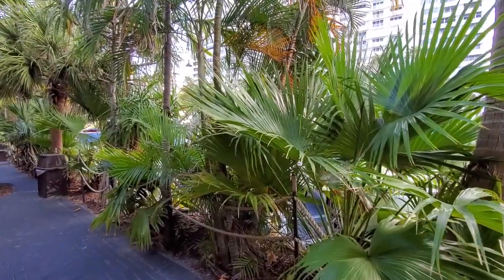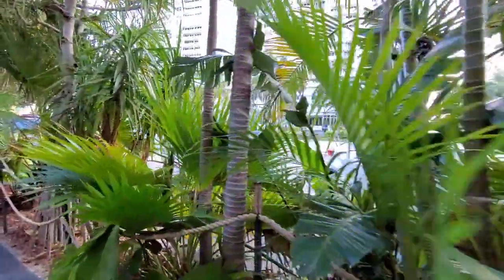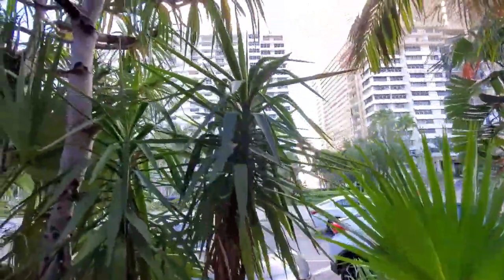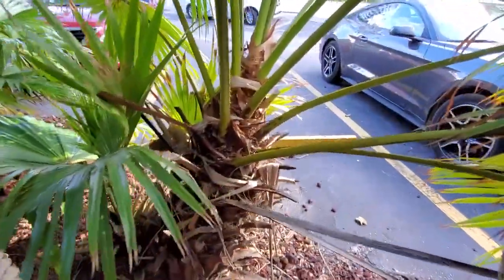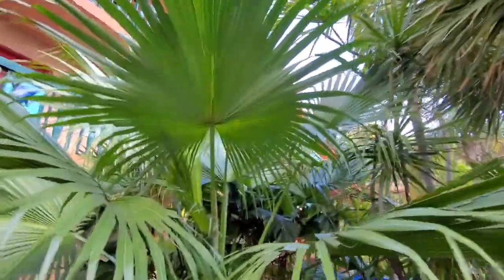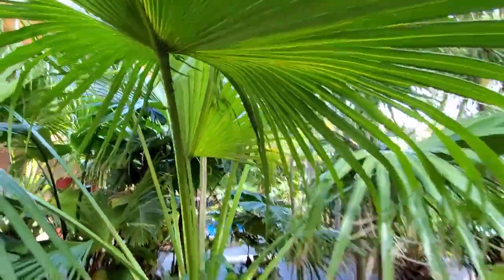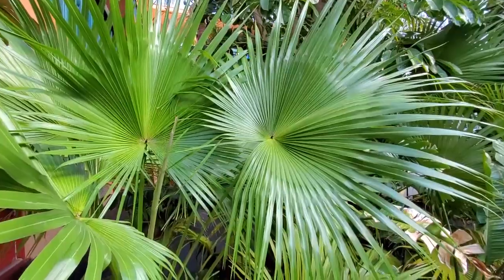Oh yeah, Fort Lauderdale, Florida! Looking good, Fort Lauderdale, looking good. A lot of Livistona Chinensis — I can tell there's a lot of Livistona here. Got your sabal here, here's another Livistona right here. Pretty cool. They seem to get very tall; I don't know, maybe there's some tall ones and I can't tell that they're Livistona Chinensis.